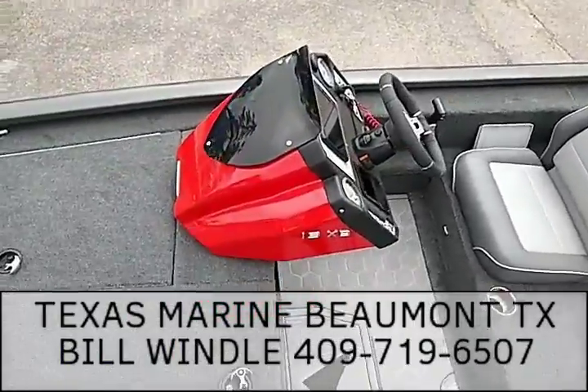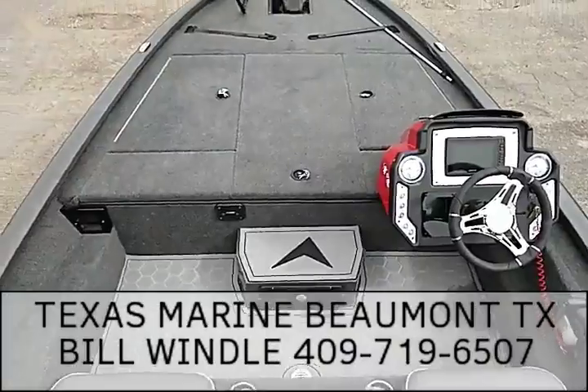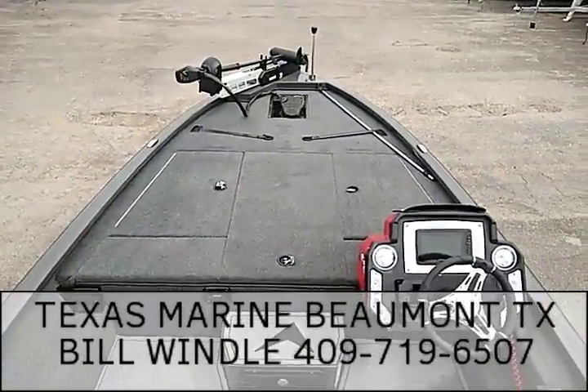Again, I'm Bill Wendell, Texas Marine in Beaumont, Texas. 409-719-6507. Give me a call. Thank you.